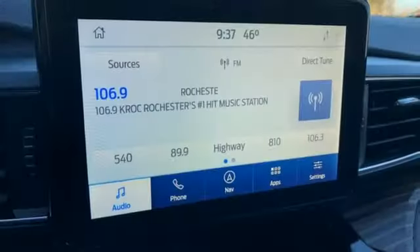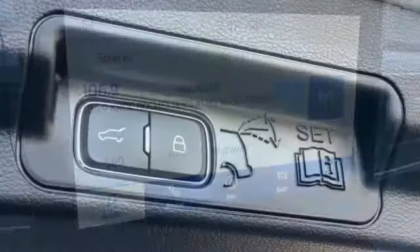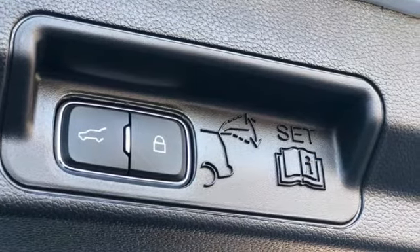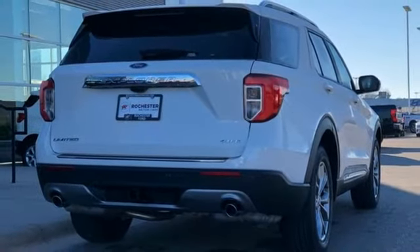It comes with great features you love: intercooled turbo inline four-cylinder engine, heated and ventilated leather bucket seats, integrated navigation system with voice activation, auto-dimming rearview mirror, and dual-zone climate control.